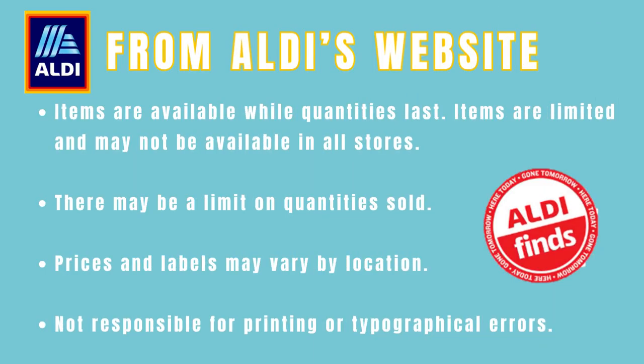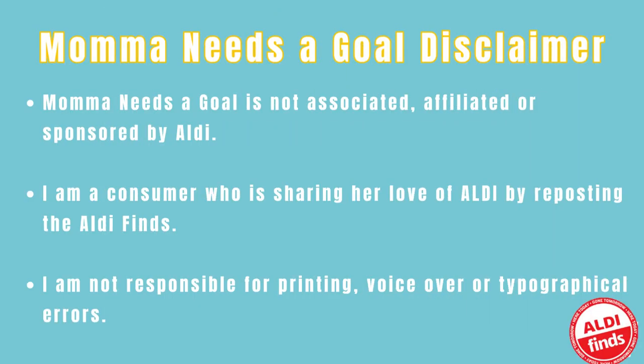Friends, from Aldi's website, please note that items are available while quantities last. Items are limited and may not be available in all stores. There may be a limit on quantities sold. Prices and labels vary by location, and Aldi is not responsible for printing or typographical errors. Mama Needs a Goal's disclaimer: Mama Needs a Goal is not associated, affiliated, or sponsored by Aldi. I am just a consumer sharing her love of Aldi by reposting the Aldi finds. I am not responsible for printing, voiceover, or typographical errors.